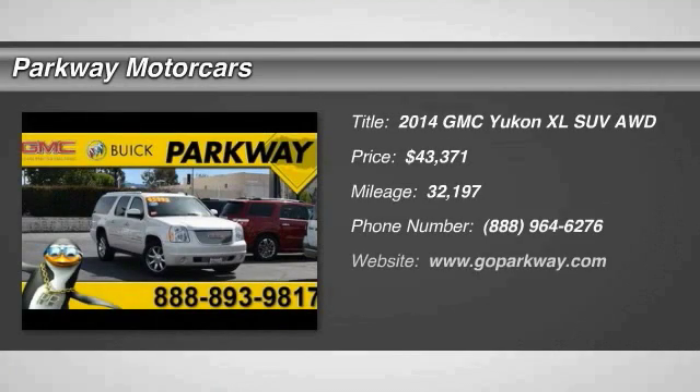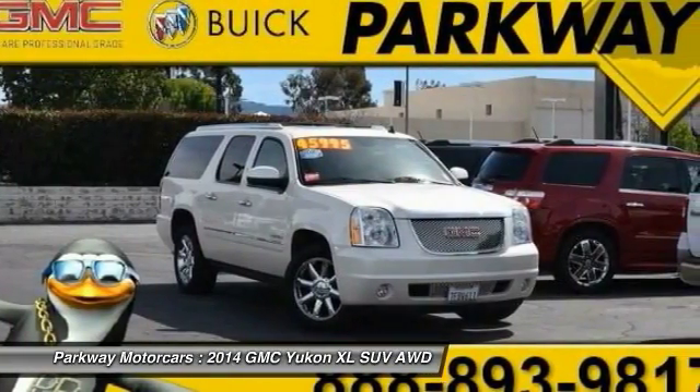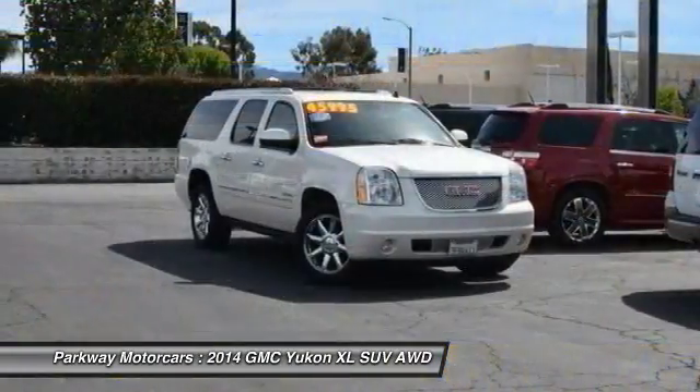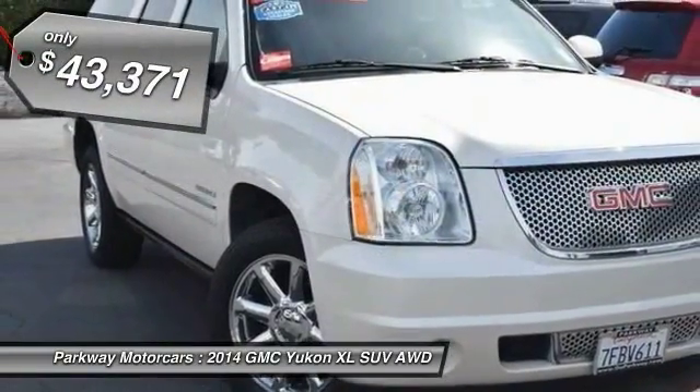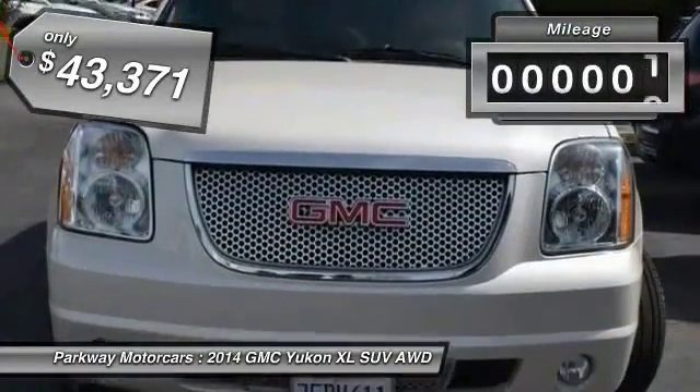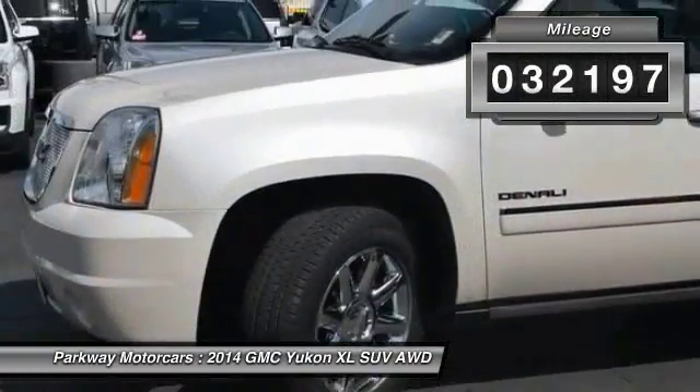We are pleased to show you the 2014 Yukon XL. GMC Yukon XL is a great choice for families who need a full-size SUV with maximum seating. The looks don't hurt either, and it is priced below $45,000. This vehicle has less than 35,000 miles.